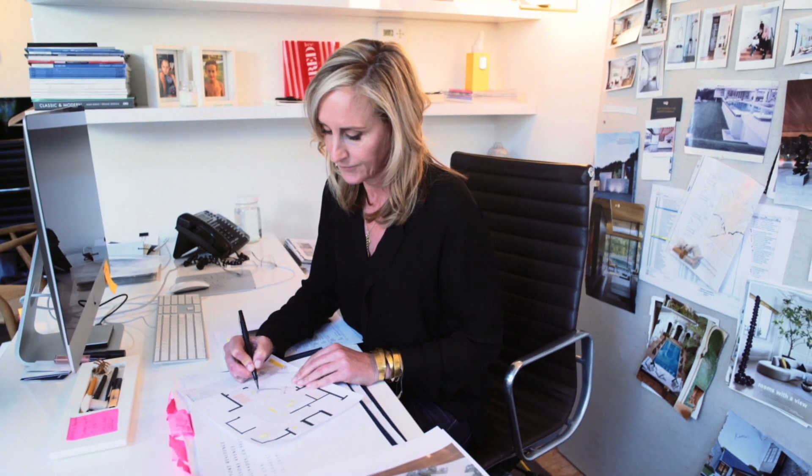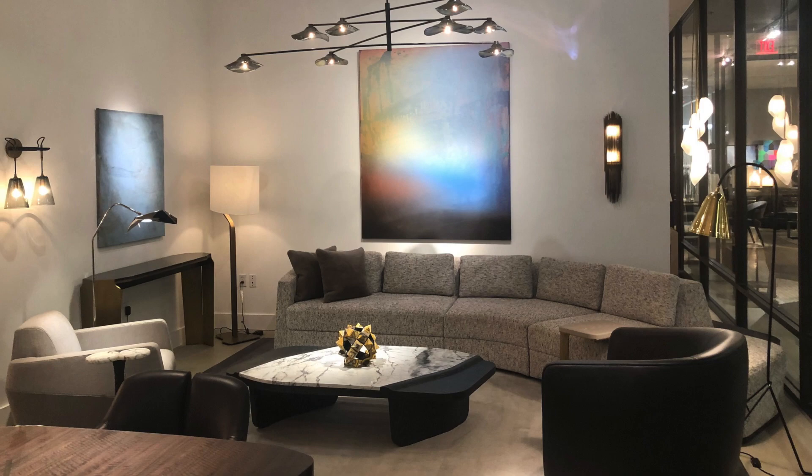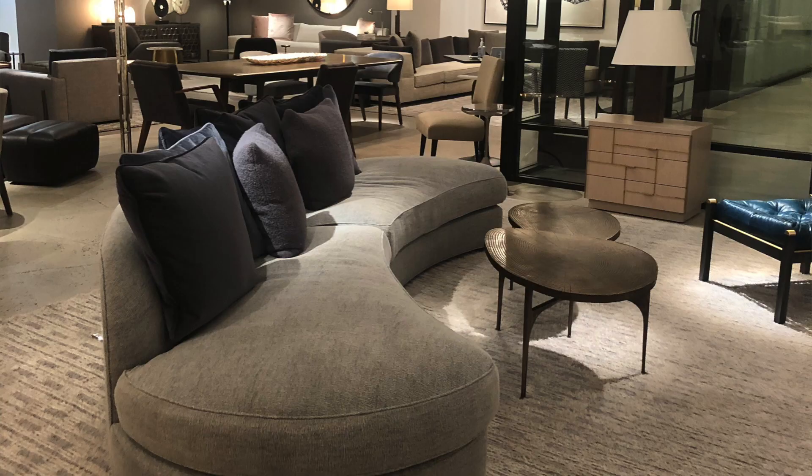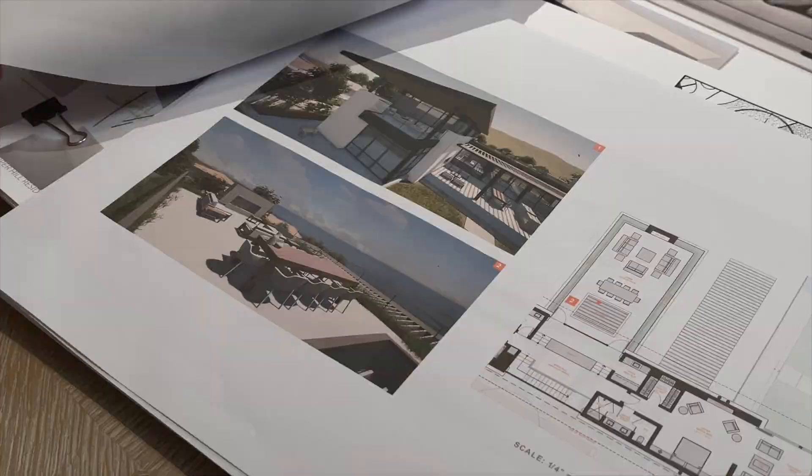Hi, I'm Meg Joannidis. I'm a designer based in Los Angeles and I'm coming to you from the Thomas Lavin Showroom in the Pacific Design Center in Los Angeles. I'm thrilled to be in this environment to talk to you about the topic of marrying interior design and architecture, and what I've learned about that in the last 20 plus years.